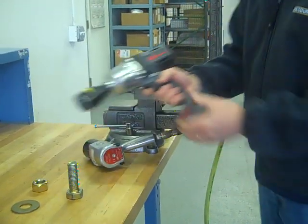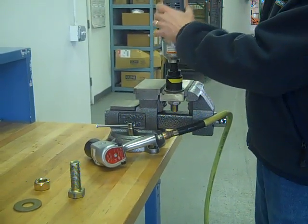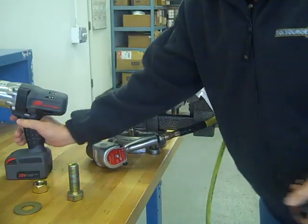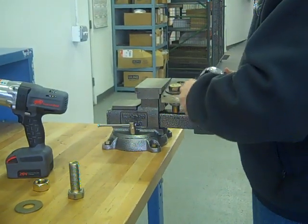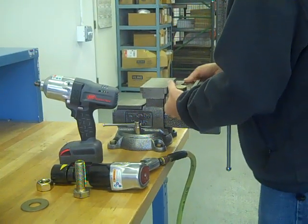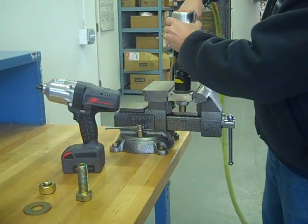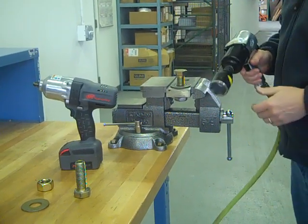Now we're going to reverse the order and tighten it down with the 7150. About three seconds tightening — we'll see how long it takes to remove with the 231C. It took about five seconds.